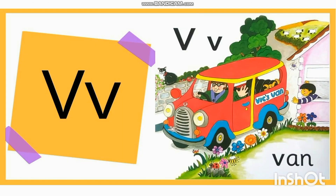Good morning children. Hope you all are doing well. Today we are going to explore a new phonetic — that is V. Can you tell me the name of this letter?